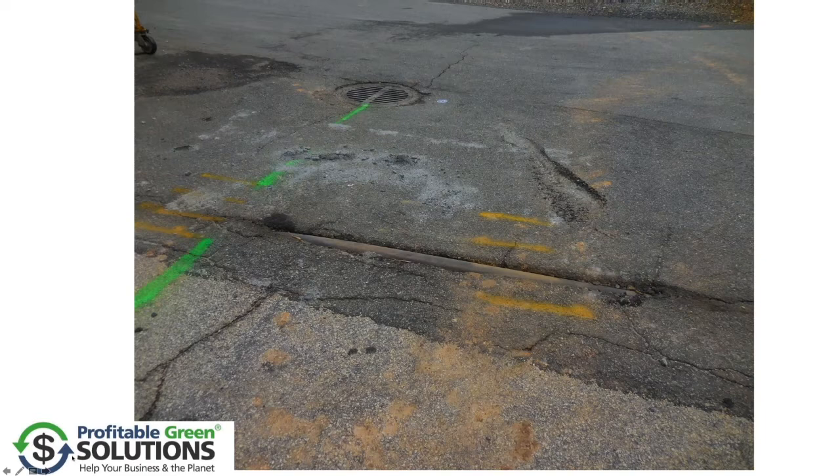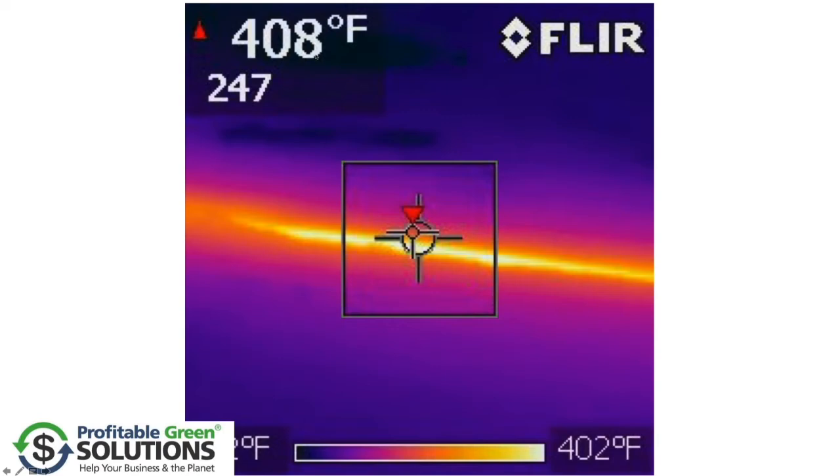And while we're talking about safety, let's go on to live steam lines in the ground, not marked off, 408 degrees — kind of an issue. Safety: if you parked your car on there, that could be an issue.